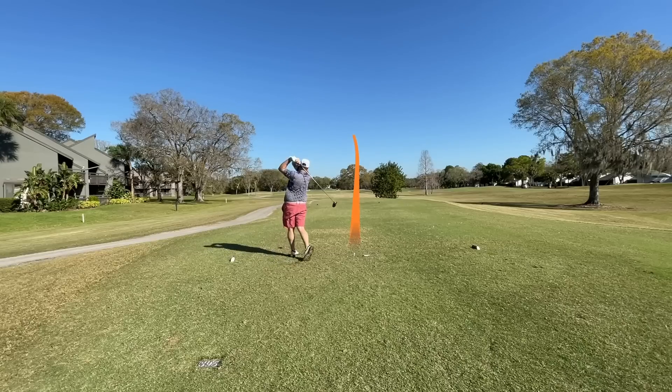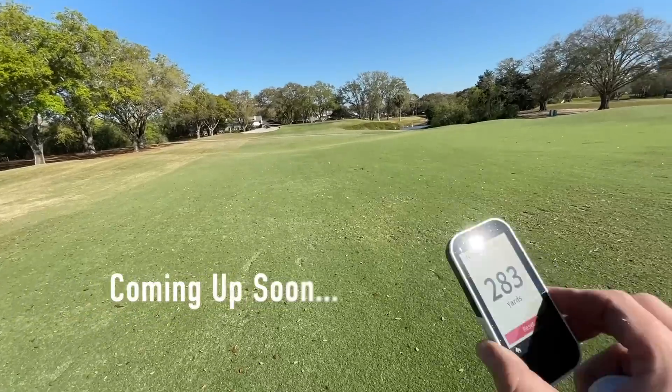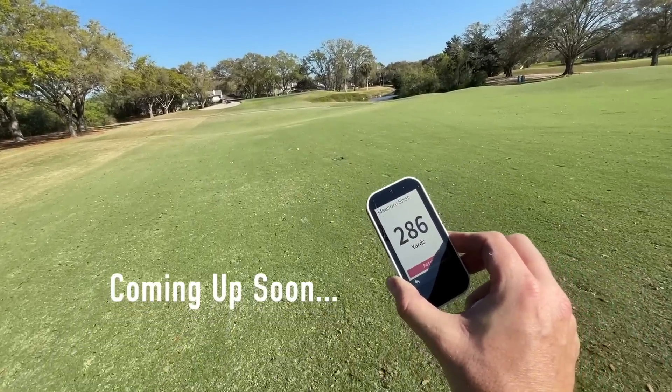Hey golf people. I'm standing in the rough, and the reason I am is because it's the only time all day I've had a chance to get into the shade, because I have just hit fairway after fairway with the driver I'm going to show you today. On top of that, we have a chance to break the long drive record. Are we going to do it? It's going to be an exciting day, I can promise you that. Let's get into it.